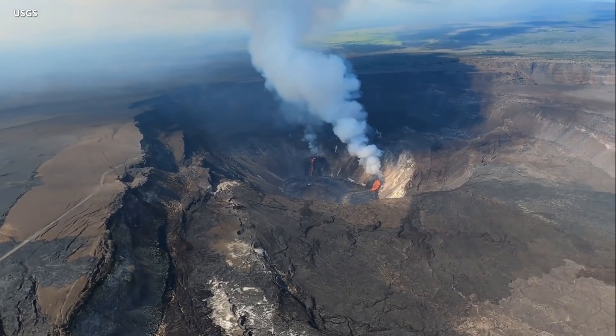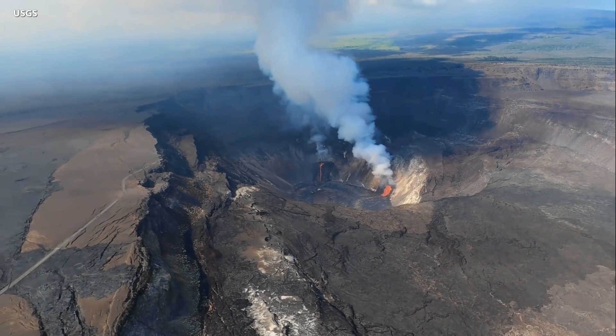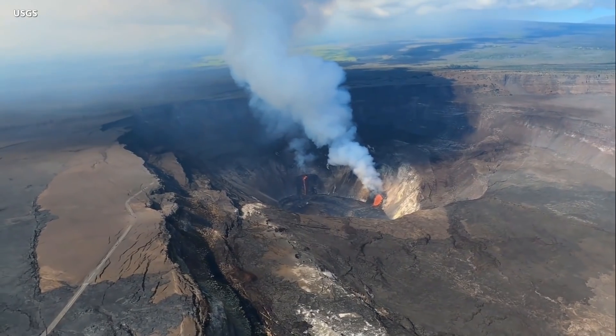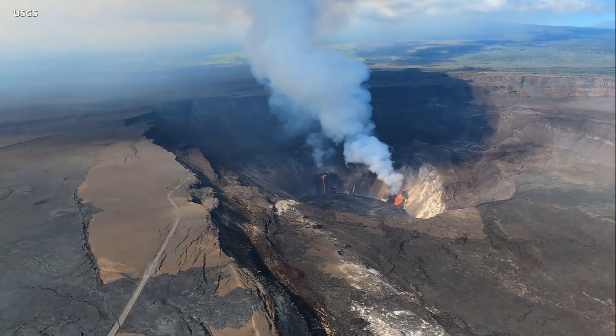Scientists are also taking to the sky over the caldera for a bird's eye view. There has been no significant change in the eruption, and summit tiltmeters continue to record steady deflationary tilt.